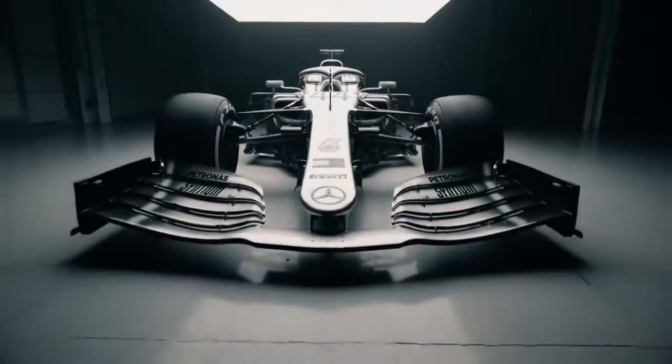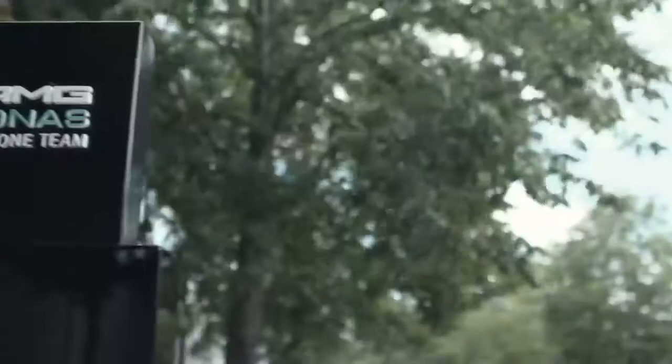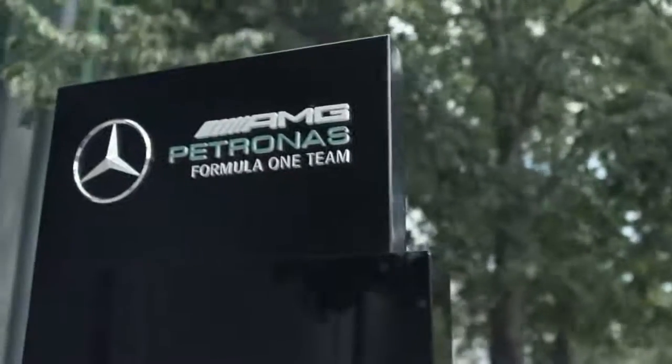Earlier this month, I got the opportunity to drive this very car. But first, a trip to Brackley.